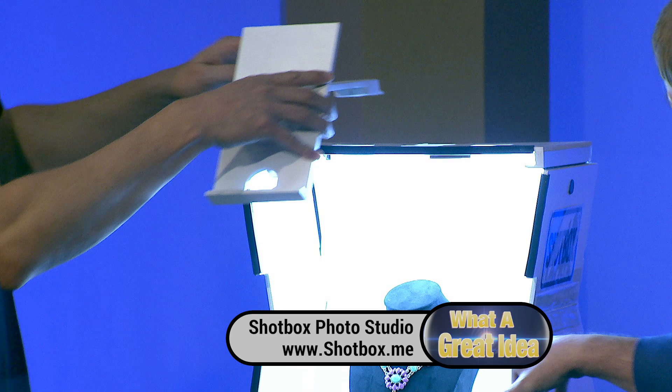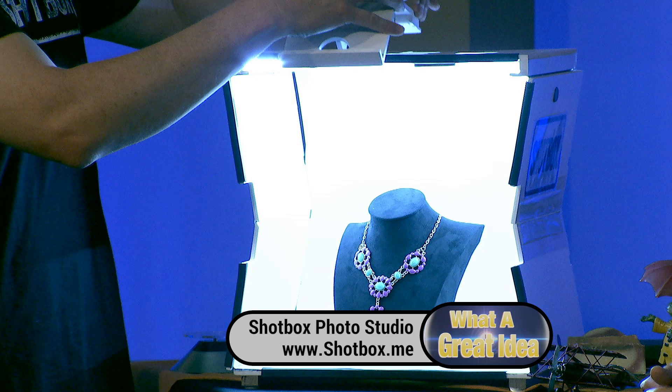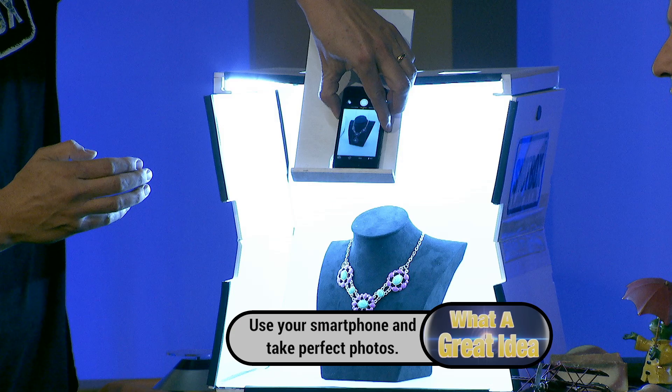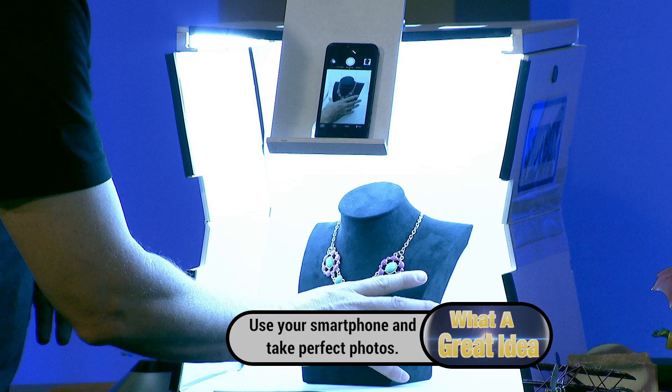You can use any camera — a DSLR or a point-and-shoot — but it's optimized for use with a cell phone to make it really easy and fast. You have an object you want to shoot straight on. Simply put the Side Shot attachment in one of the holes up above, take your phone, position the lens right there, and now you have a very quick, perfect shot of jewelry or small objects.